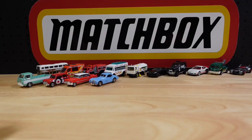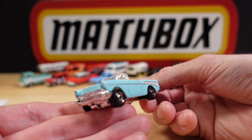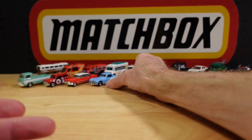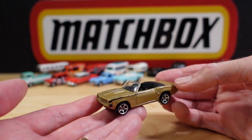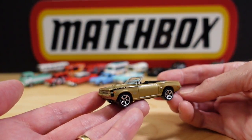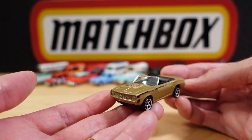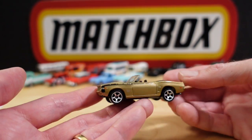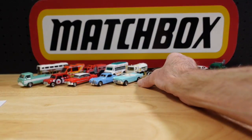On to number fifteen — another beautiful colour, the Chevrolet Bel Air convertible from the Adventure City set. Number sixteen is the first muscle car: the 1969 Camaro SS 396 convertible, again from Adventure City.